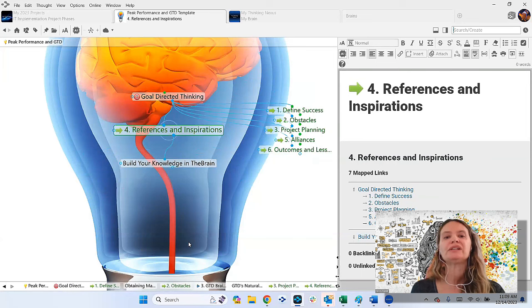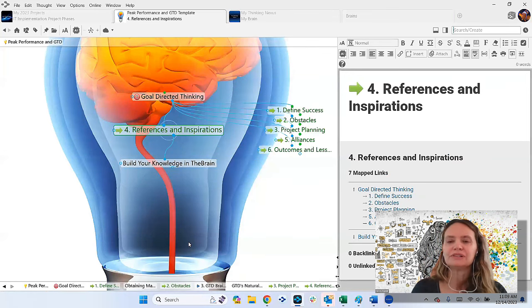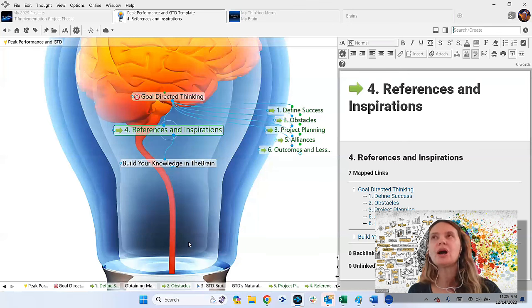Sometimes it's just a task you can cross off. But if it's more complicated, you might need references and inspirations — what is this new technology going to look like? Maybe you're working on a house renovation and want examples of kitchen cabinets. Building a knowledge base of references to complete your goal is very powerful. When you're stuck on a goal or obstacle, you can come to this area and really keep your eye on the prize.